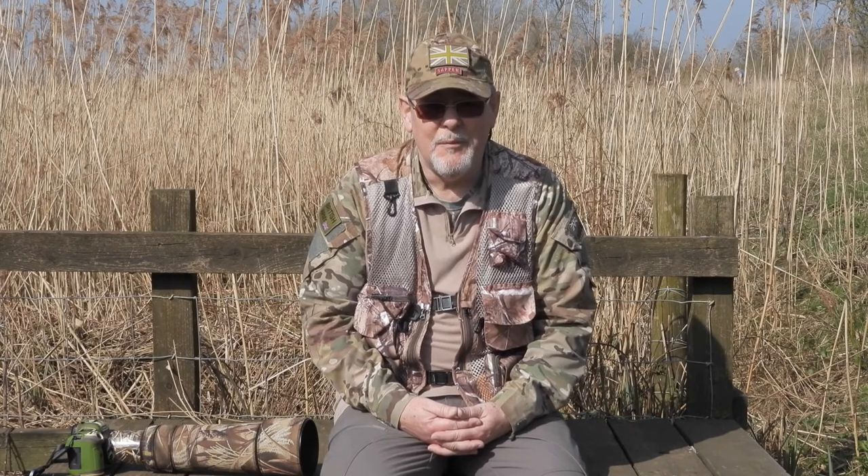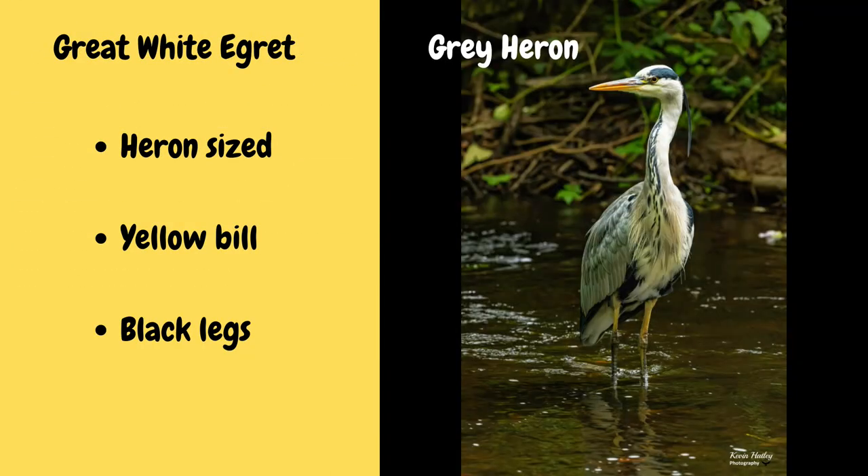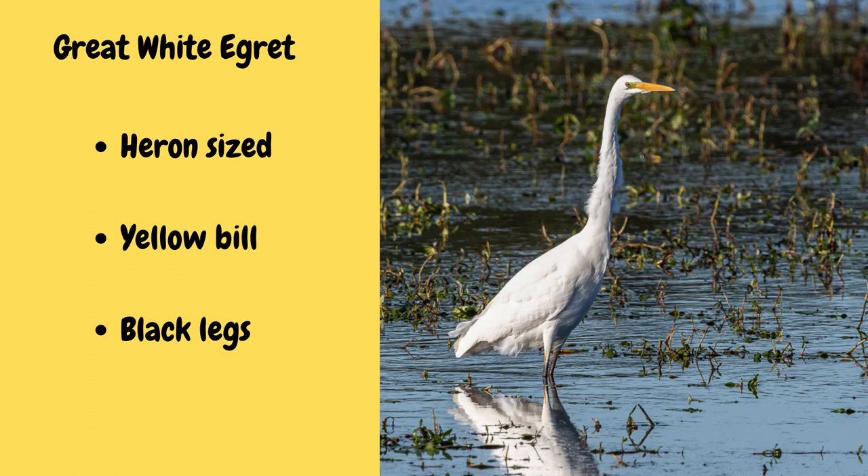Next we have the great white egret, which is the largest of the egret family. It can be confused at times at distance with the little egret, but I'll show you some video following this so you'll see exactly the difference in size. To identify the great white egret, it's about heron size — similar to the grey heron, which is very common here in the UK. It has a yellow bill and black legs. As of 2021, the great white egret was taken off the rare list here in the UK. And here's the great white egret's call.